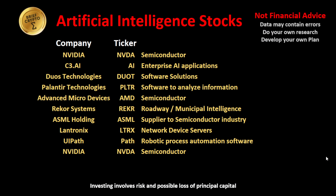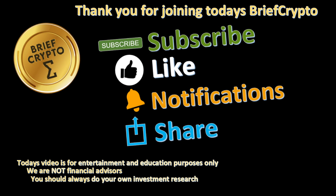So again, we're going to be looking at AI for a month or so. We looked at NVIDIA today and we'll continue to watch it on the charts. Tomorrow we'll take a deeper dive into C3.AI, which is an enterprise AI applications company. Thank you for joining today's Brief Crypto. If you liked today's video, please subscribe, like, hit the notification bell, and share it with others. Today's video is for entertainment and education purposes only — we are not financial advisors. You should always do your own investment research.